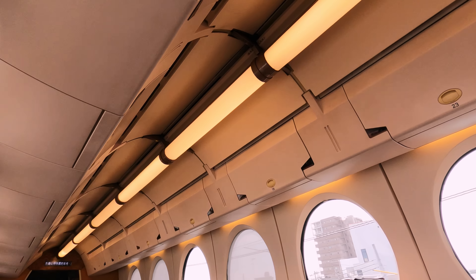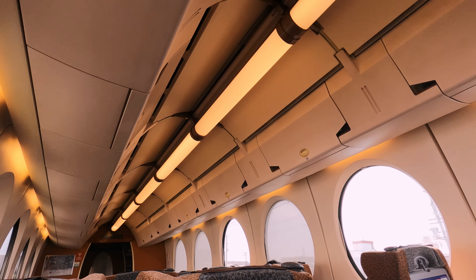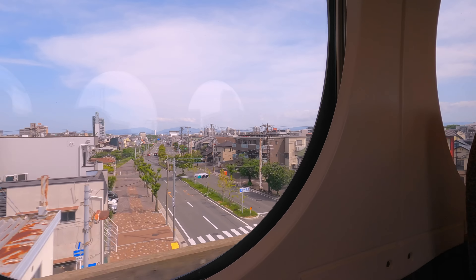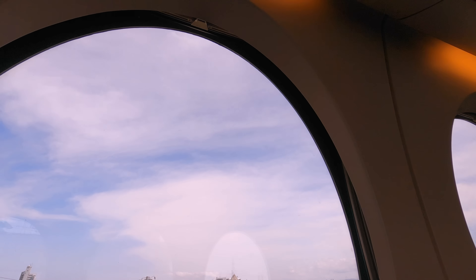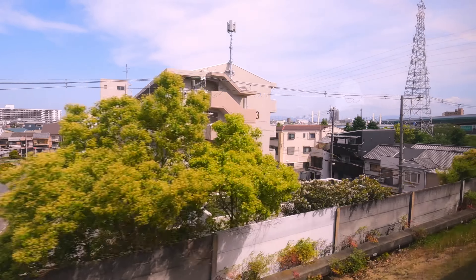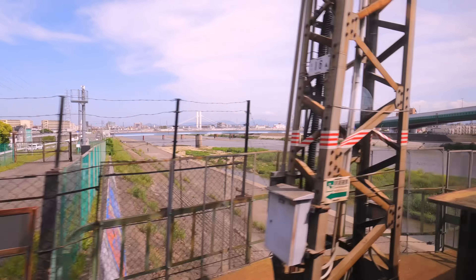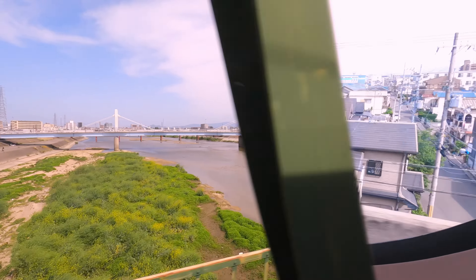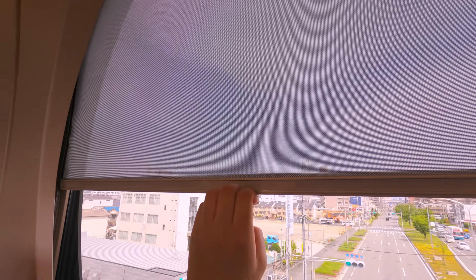There are a few more cool design choices on this train, which we'll get to later. Let's take a look out of the unique circle windows. These were designed to replicate the windows aboard a plane, but I think these are quite a bit bigger than anything you'll find taking off from Kansai International. You can also find a sun blind at the top of the window, which can be pulled down, just like on a plane.